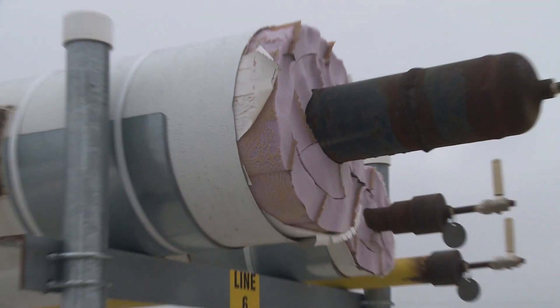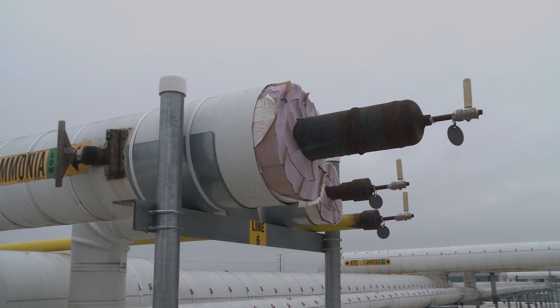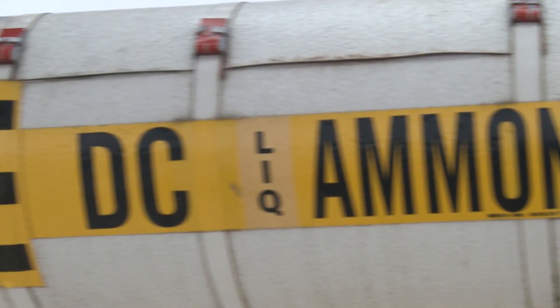Wet insulation is a bigger problem in ammonia refrigeration piping than many people realize. It leads to corrosion, which means trouble. Sometimes you can see it — most times you can't.